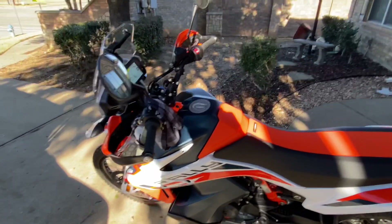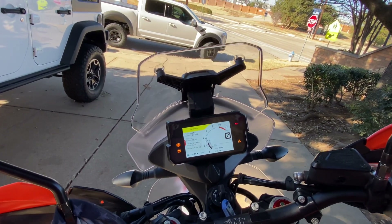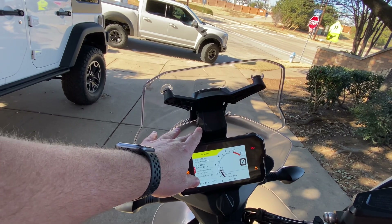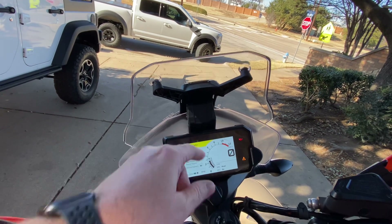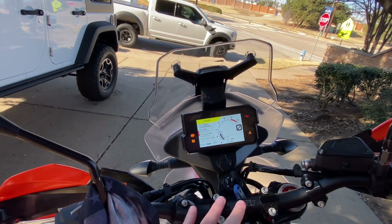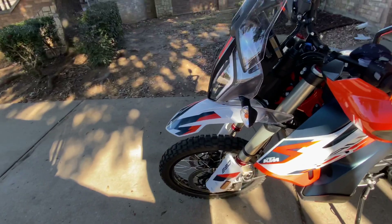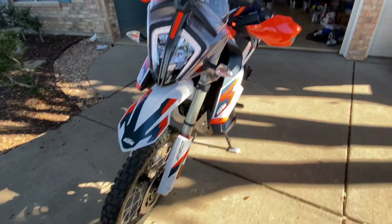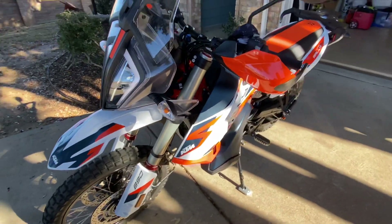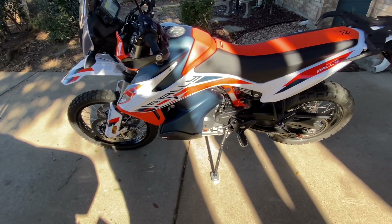Some of the upgrades I have planned so far: a Scott Steering Stabilizer, the Garmin Zumo XT GPS up here, a phone mount I haven't decided on yet, LED signals, and an AXP skid plate.